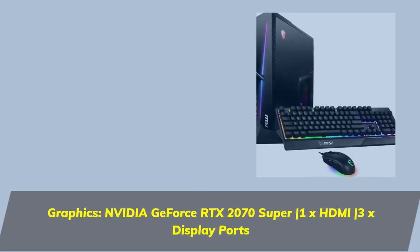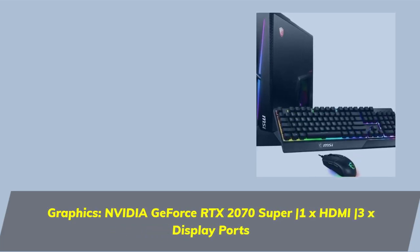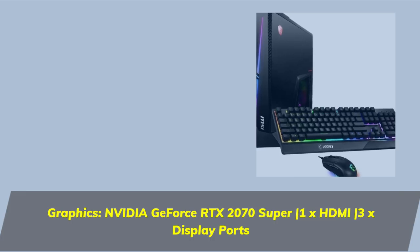Graphics: NVIDIA GeForce RTX 2070 Super — 1x HDMI, 3x DisplayPorts.